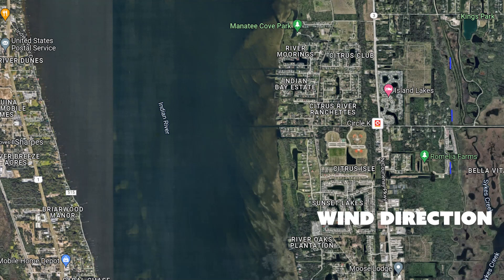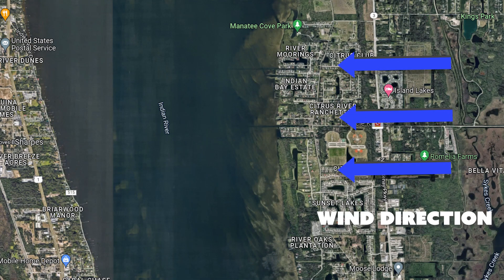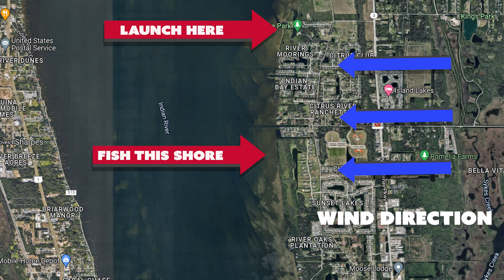The first tip is for the kayakers and boaters out there: try to launch and fish on the same side of the waterway that the wind is coming from, so you can have some wind protection. If the wind is coming out of the east, pick the east side of the bay or river. That way you don't have to cross over the waterway and worry about getting back when it's white-capping, which could put you in a really bad situation.